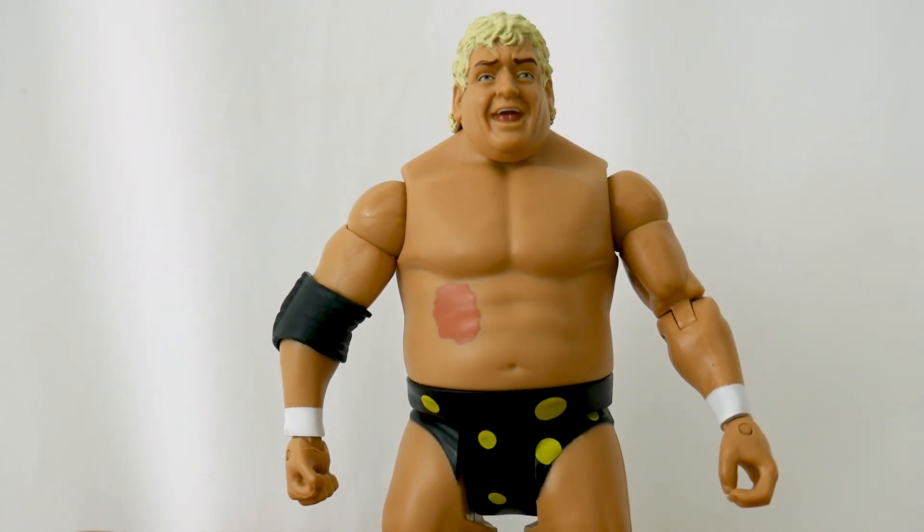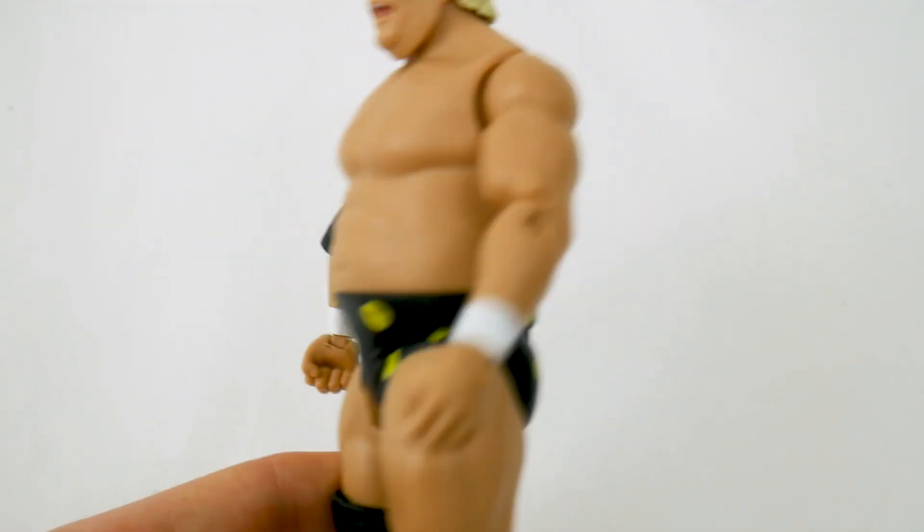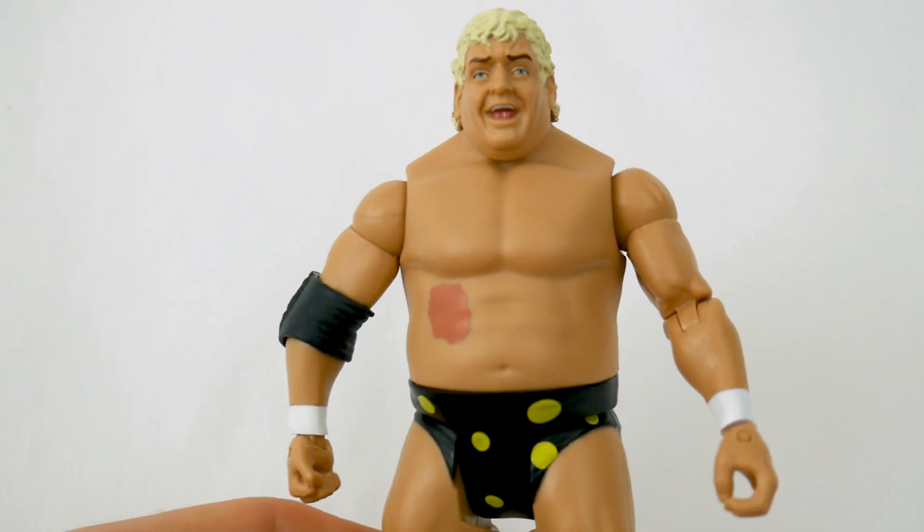But if you're not interested, you can pass on it — I'm not gonna force you to buy it. I'm not Tommy Toy Travels talking you into buying toys. But I think that this is a nice looking figure and I think Mattel did a good job with it.